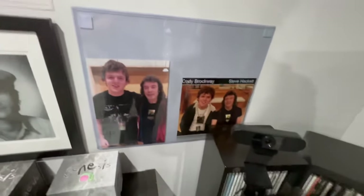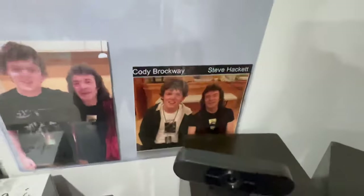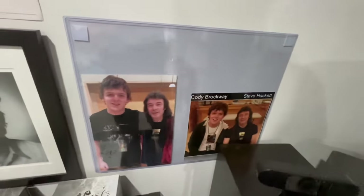This is pictures of the first two times that I met Steve Hackett. I've met him many times since then. This is November 30th, 2015 at the Oakville Centre in Ontario, Canada. I've even interviewed him since then. Pretty cool.